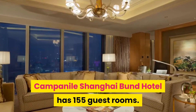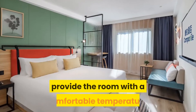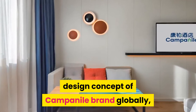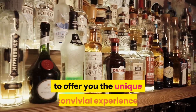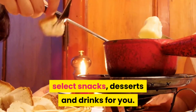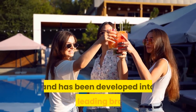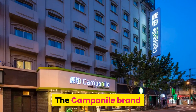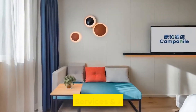Campanile Shanghai Bund Hotel has 155 guest rooms, and they use a central air conditioning system to provide a comfortable temperature. All guest rooms apply the latest room design concept of Campanile brand globally, showing the French art of living. The bar lounge on the ground floor offers a unique convivial experience, providing French meat, Chinese three meals, select snacks, desserts and drinks. Campanile Hotel brand was established in 1976 and has developed into a leading brand under the second largest hotel group in France, Louvre Hotels Group. The Campanile brand now has nearly 400 hotels in 10 countries across the world.